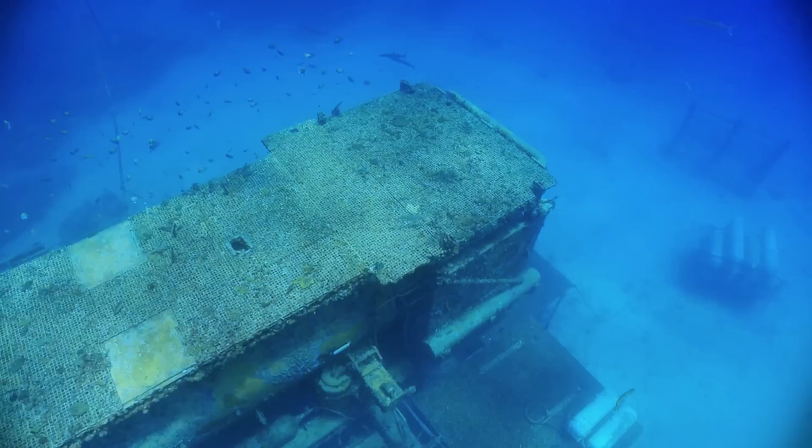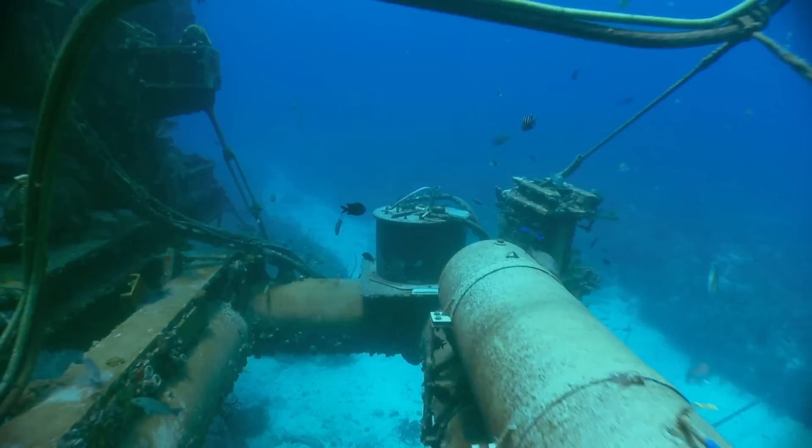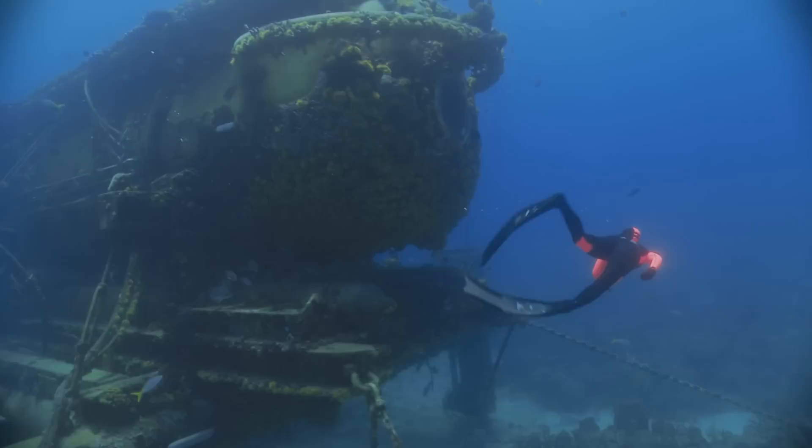In 1986, the underwater laboratory and habitat Aquarius was deployed — first to the Virgin British Islands in the Caribbean, and then to its current location in the Florida Keys, where it has been in service since 1992.